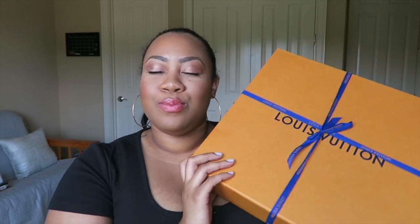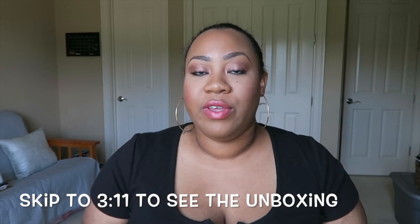Hi guys, today we have a very special video — I believe my first Louis Vuitton reveal. It's a fake unboxing because I have already unboxed this item, but I'll leave an annotation if you want to skip straight to the reveal, because I do have a bit of a story time on how I acquired this item and why I wanted it.